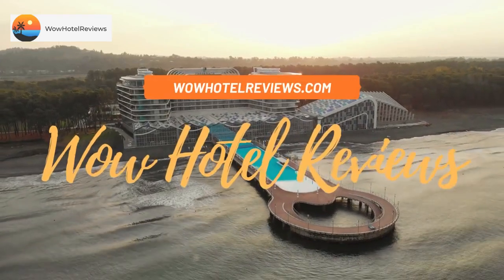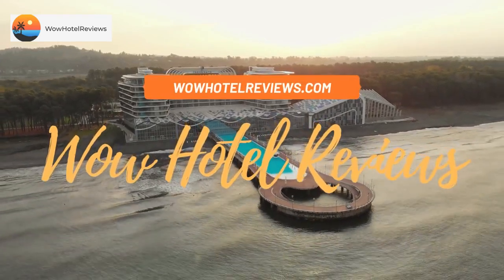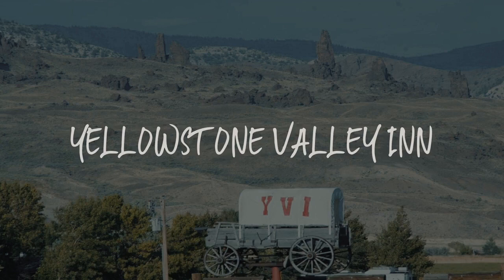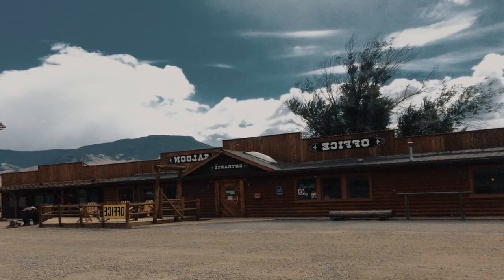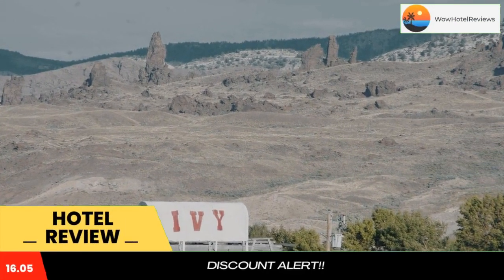Hello guys, welcome to Wow Hotel Reviews. Today I am reviewing Yellowstone Valley Inn. It's a three-star hotel. Please use our booking.com link in the description to book the hotel and get special pricing.